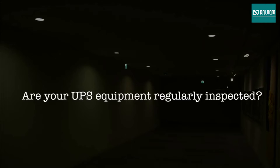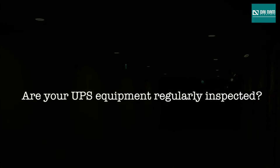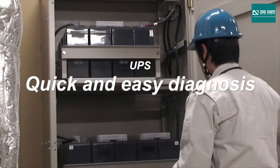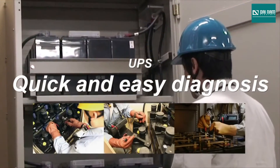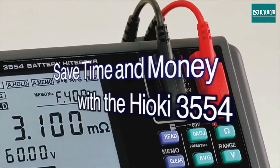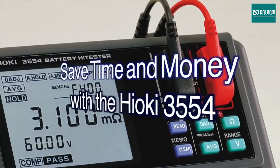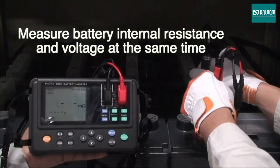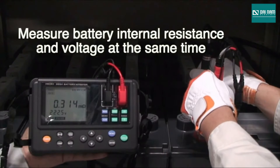UPS batteries cannot generate sufficient power if the individual cells are deteriorated. With so many batteries in a single bank, you need an instrument that can give you a quick and easy diagnosis. The solution to saving time and money is with the Hioki 3554 battery high tester.